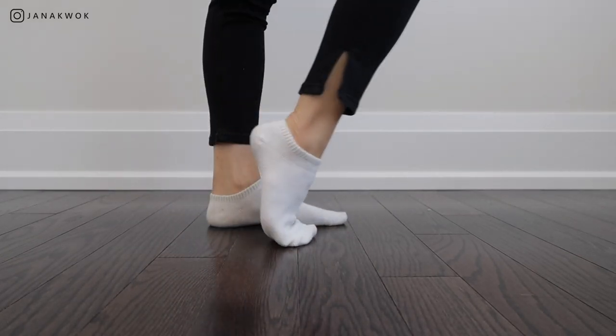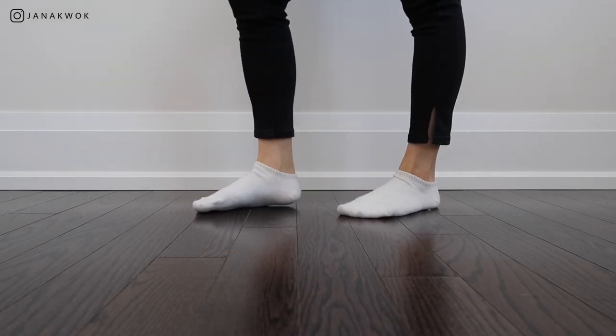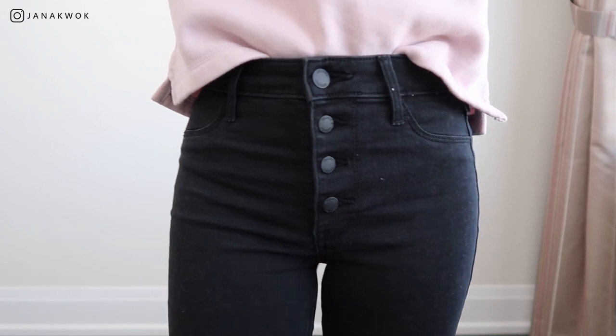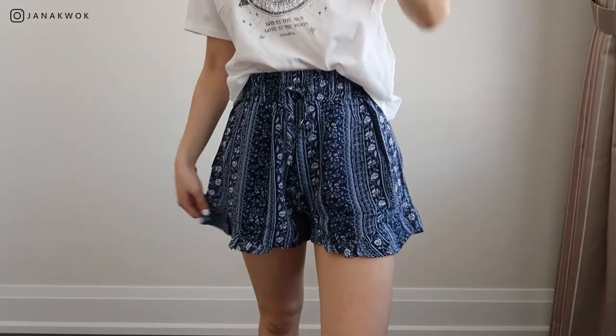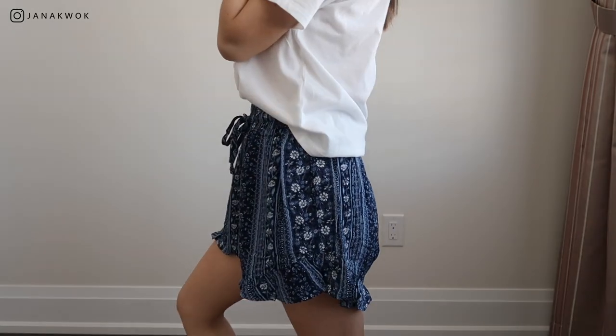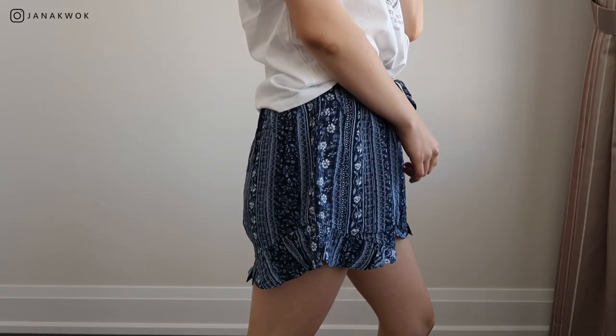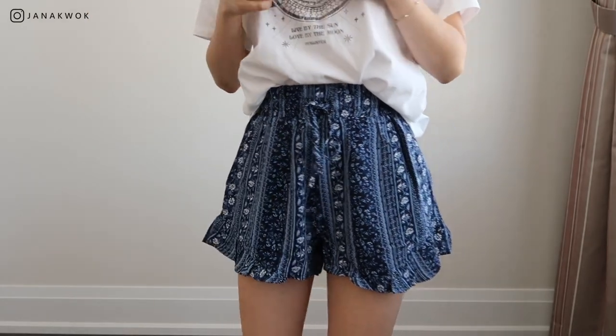Now we're moving on to Hollister, where I got two pants. These are cropped jeans with little slits at the sides — I loved them, so I was like, okay, I need them. They have little buttons and I wasn't really a button fly kind of person before, but I really like it now. Next up are some patterned shorts — I think I need to get them hemmed because they're a little baggy, and these are the smallest size. Let me know what you think.